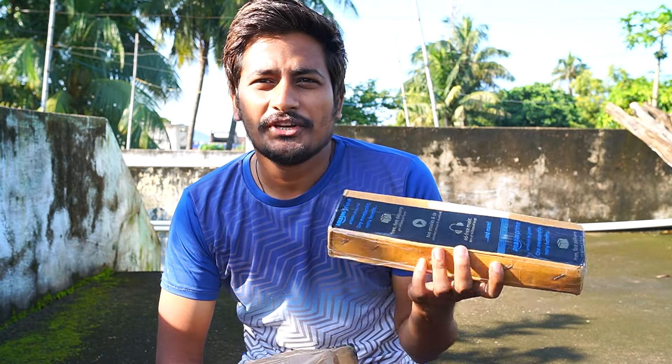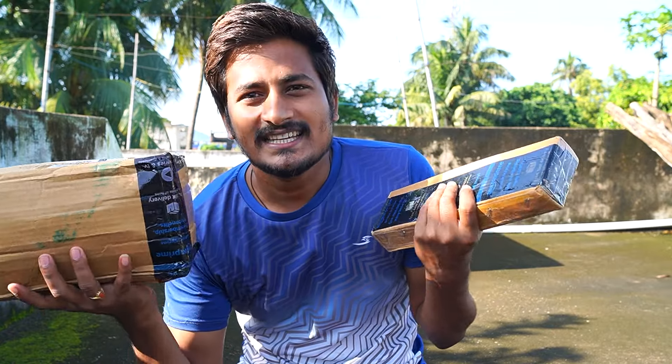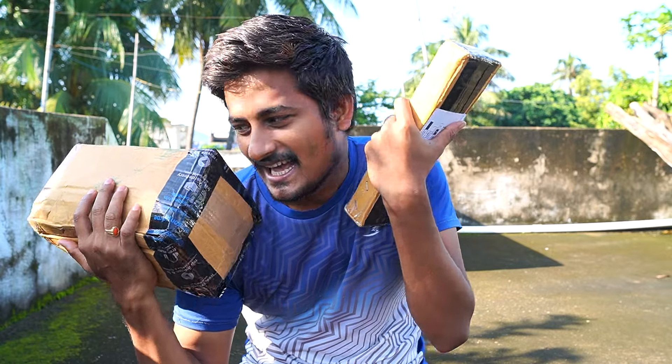Hello friends, welcome back to Bombsesu Vlogs. I am very excited to see you in the comments section. In this video, I am going to show you a box. I will order the products for you and show you the best products.